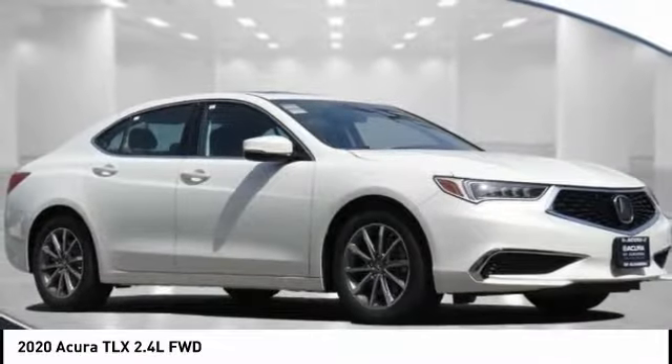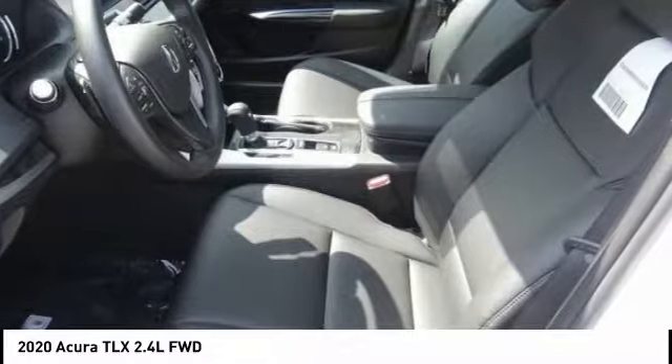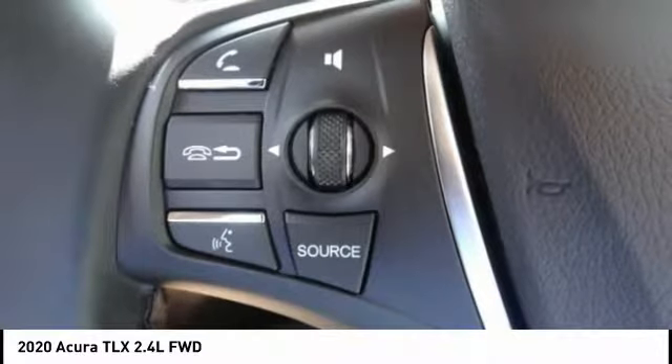We are pleased to show you the 2020 Acura TLX. The Acura TLX impresses drivers with its nimble handling, great fuel economy, and long list of high-tech features.